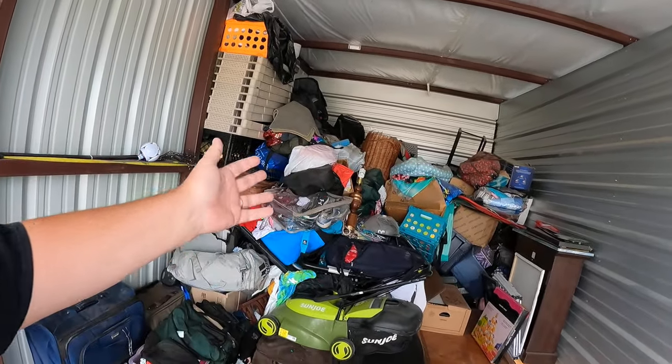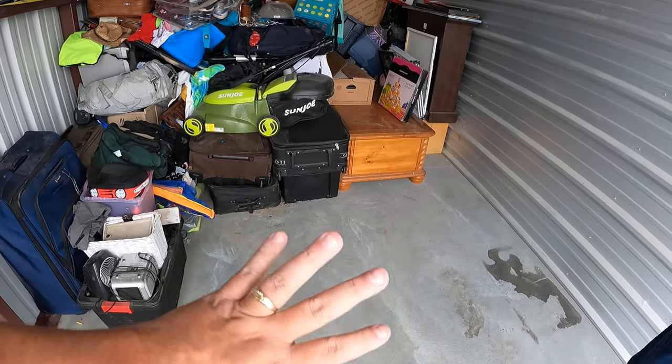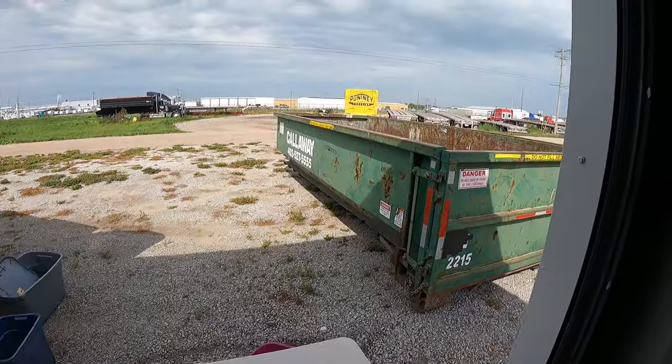Good morning everybody, welcome to day two of my birthday abandoned storage unit. This is my co-host Donna. We are Happy our Treasures, full-time real resellers in Lincoln, Nebraska — re-homers of stuff. This is part two. We cleaned things up, swept the floor, threw away the mattress and some clothes before we left last night, and look at that — it's empty.